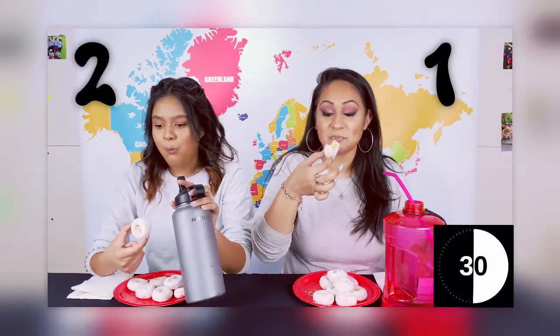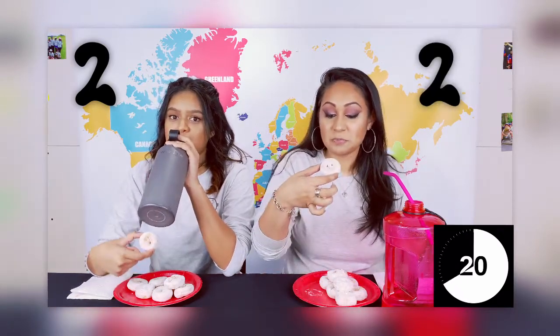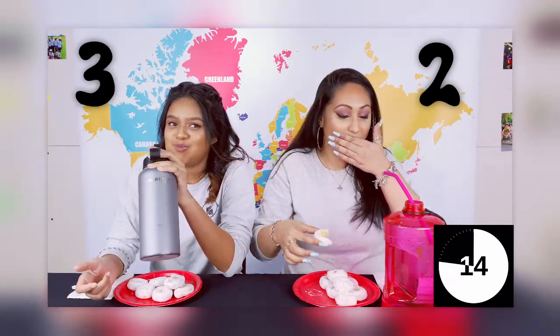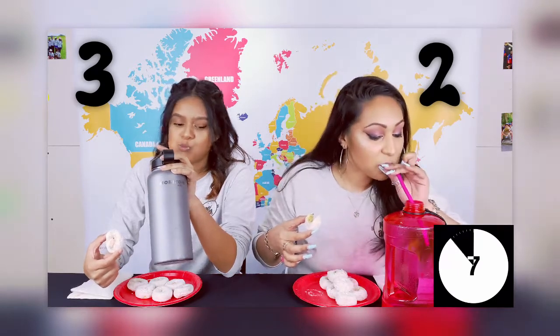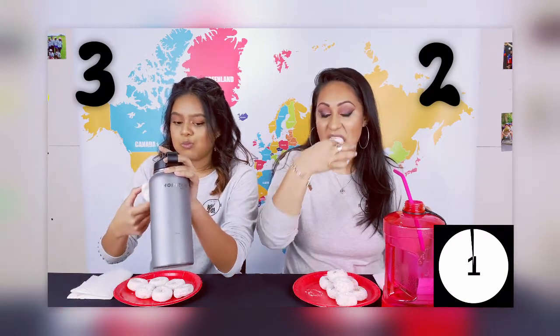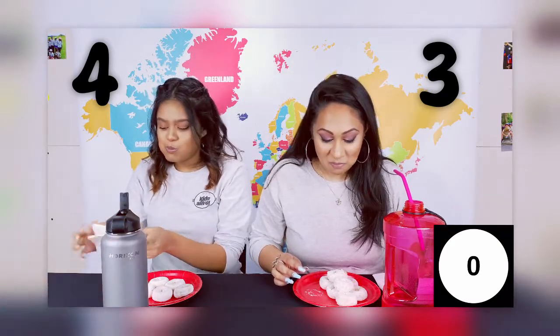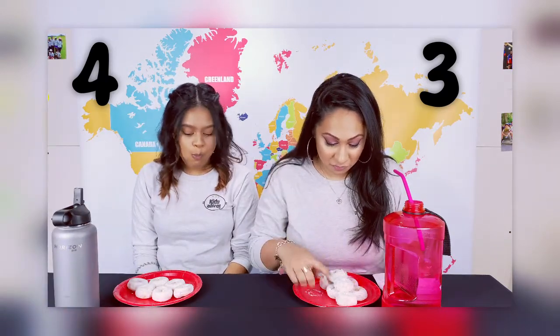Oh my god! Oh my god! I think I got 3 donuts. 1, 2, 3, 4, 5, 6, 7. Okay, we have 10 on the plate. I got 3.